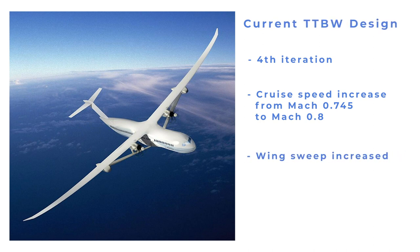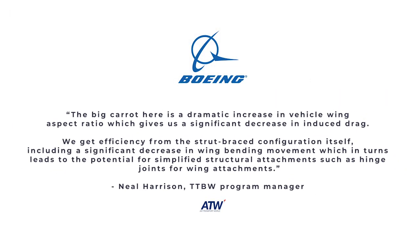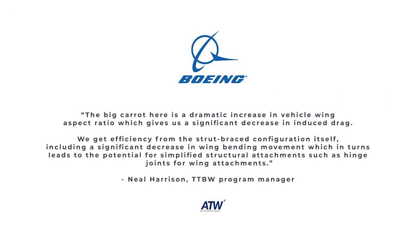Boeing's TTBW program manager, Neil Harrison, told ATW: "The big carrot here is a dramatic increase in vehicle wing aspect ratio, which gives us a significant decrease in induced drag. We get efficiency from the strut braced configuration itself, including a significant decrease in wing bending movement, which in turn leads to the potential for simplified structural attachments, such as hinge joints for wing attachments."